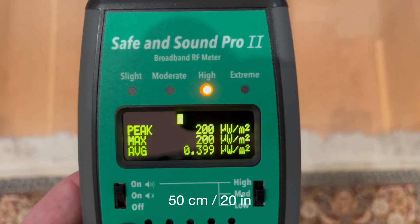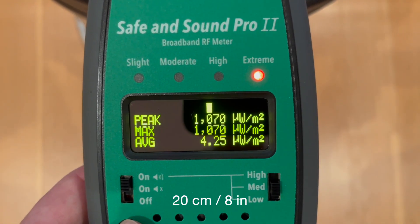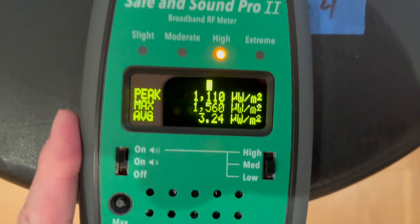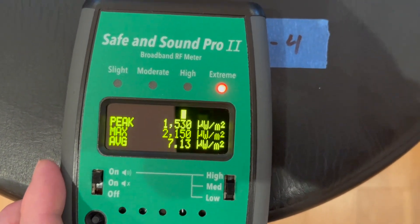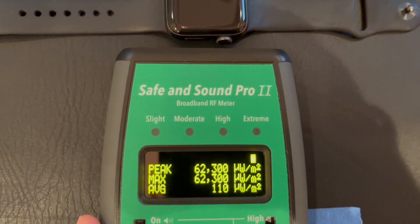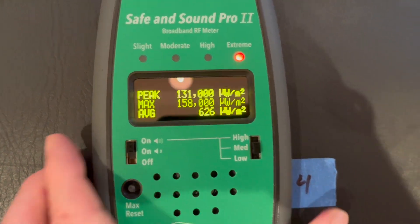At about 50 centimeters or 20 inches, it's about 200. At about 20 centimeters or 8 inches, it's about 1,070. At about 10 centimeters or 4 inches, it's about 2,150. Right on it, it's about 152,000.